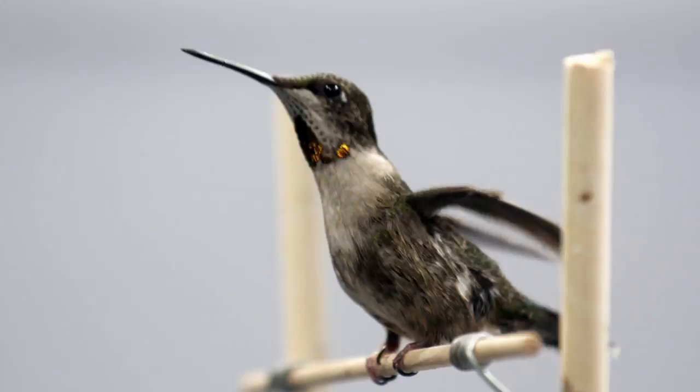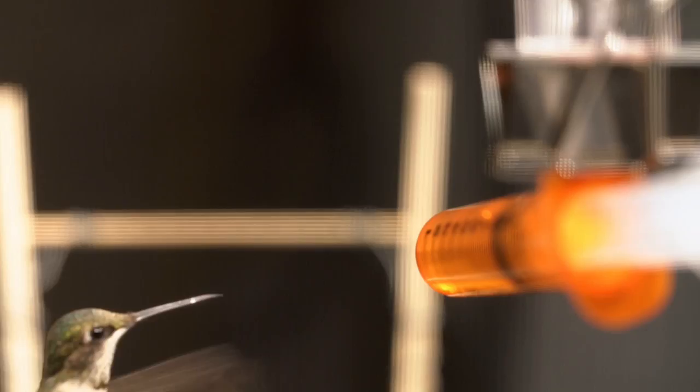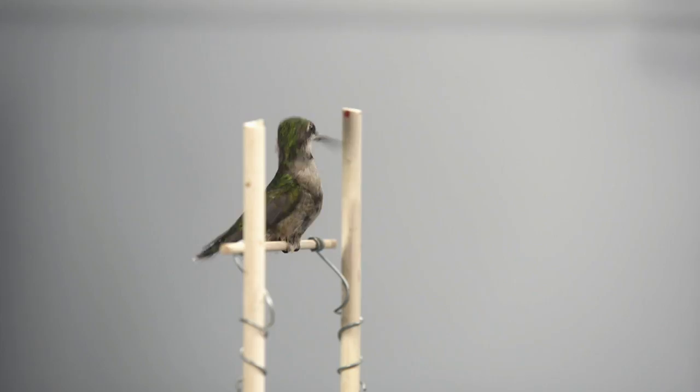It takes a bit for this ruby-throated hummingbird to feed, but eventually it cooperates. That was pretty good. It wasn't a very long feeding, but he was cooperative and kept his head straight — that doesn't always happen.